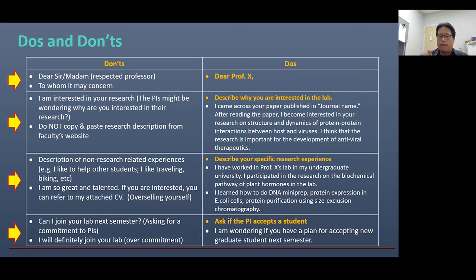When you contact faculty, if possible, use your school email instead of something like Gmail or Yahoo. When PIs get email from a Gmail or Yahoo account, they tend to delete it without reading it. If the email is from a university, they will at least try to check it. So try to use your school email if possible.